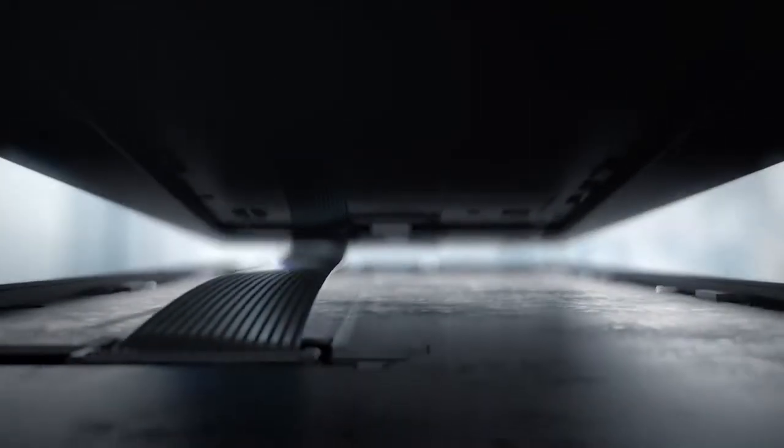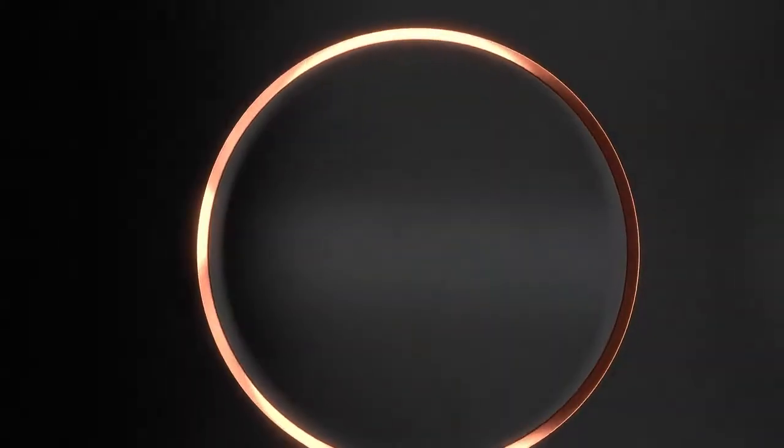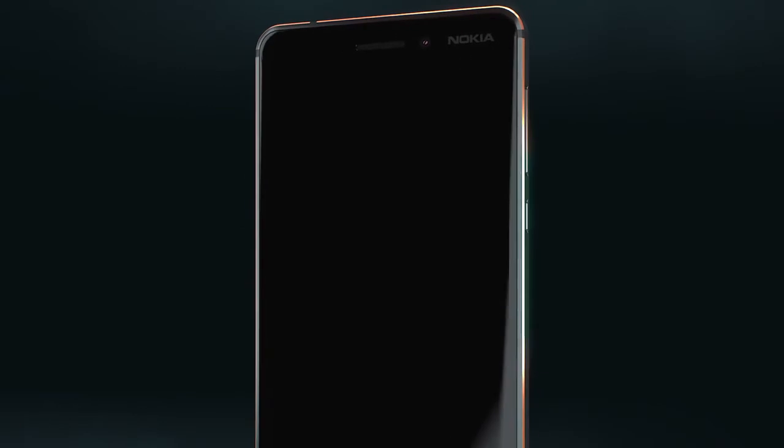It's this strength on the inside that inspires the beauty on the outside. Great engineering deserves bold design. Diamond cut edges and a two-tone anodizing process reflect an attention to detail that brings the new Nokia 6 to life.